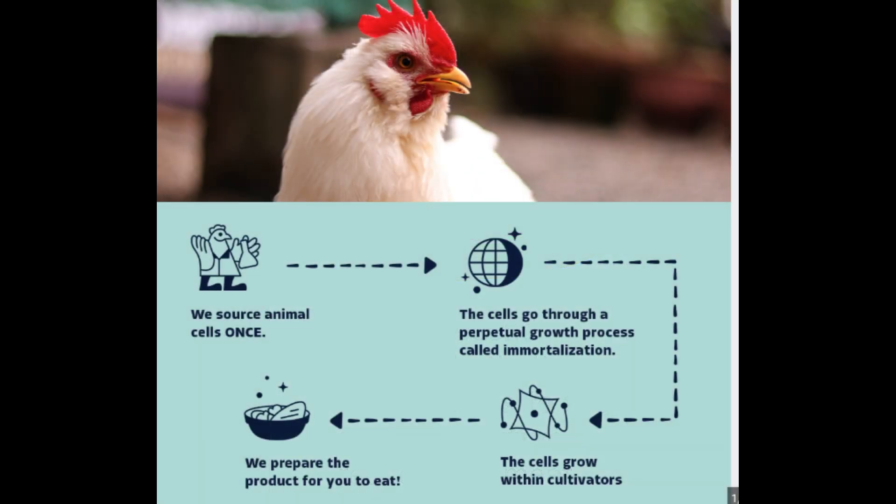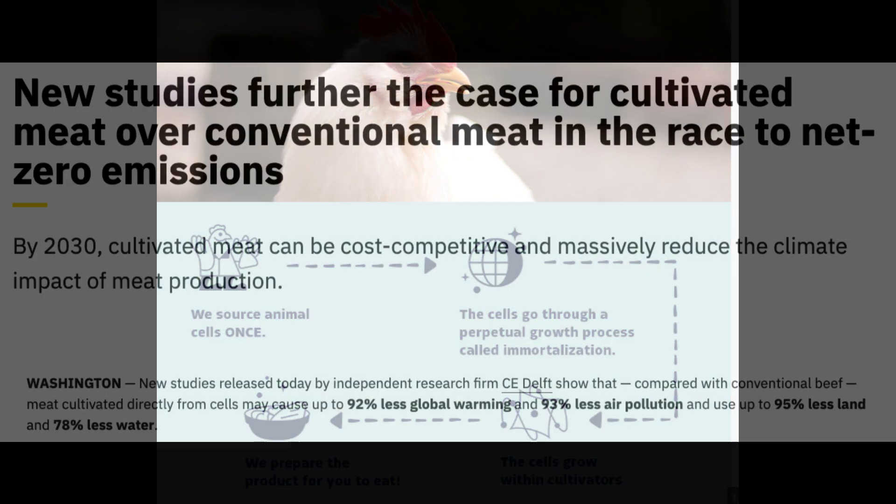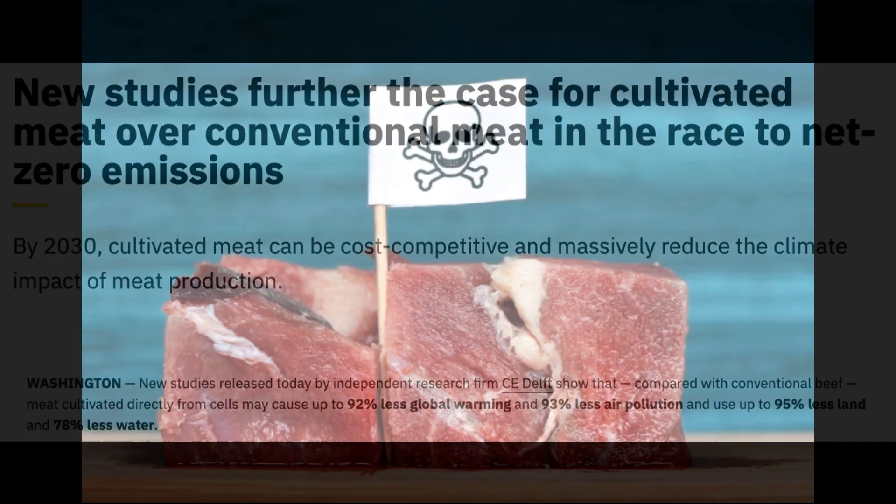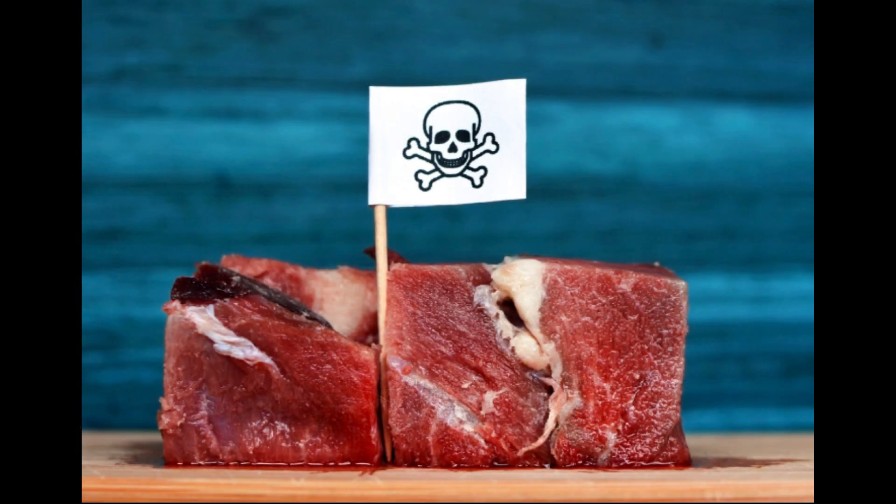The benefits of cultivated meat are immense. It's way more efficient than traditional farming, using fewer resources and reducing pollution and greenhouse gas emissions. In fact, one study found that cultivated meat could slash greenhouse gas emissions by a whopping 92% and land use by 90% compared to conventional beef. And the best part? No more worries about antibiotics in your meat or foodborne illnesses — it's a win-win for both us and the planet.